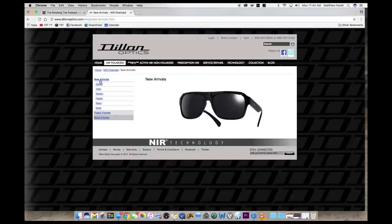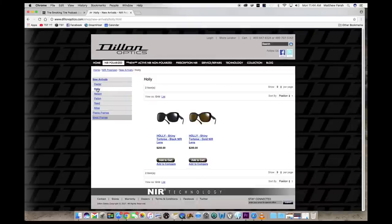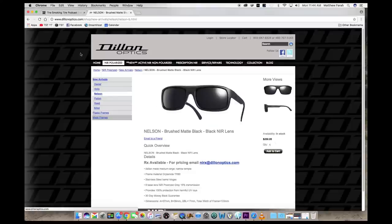These glasses are amazing. Not only do they look unique with their matte finish lenses, available in a variety of colors, but their NIR lens technology filters out more harmful UV rays and keeps your eyes in great working order — whether you work in tough conditions, on an oil rig, out in the desert, or as a professional driver. You need your eyes feeling good all day, and when I'm out in the California sun, these Dillon Optics Sunglasses keep me in good working order.